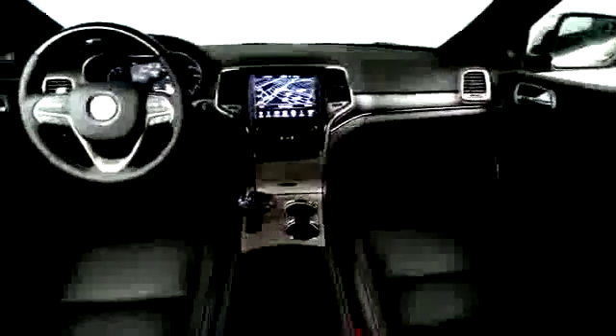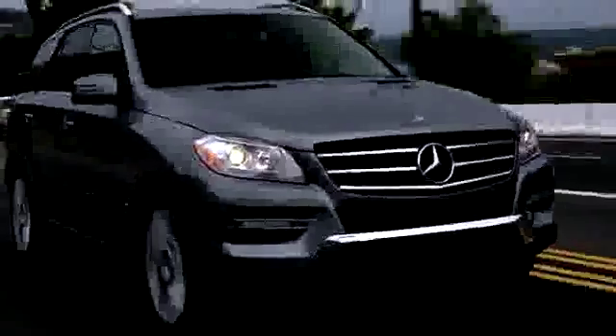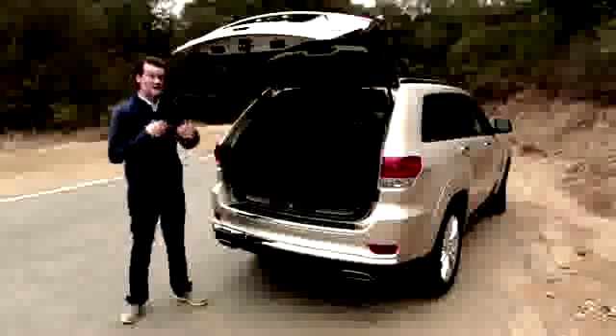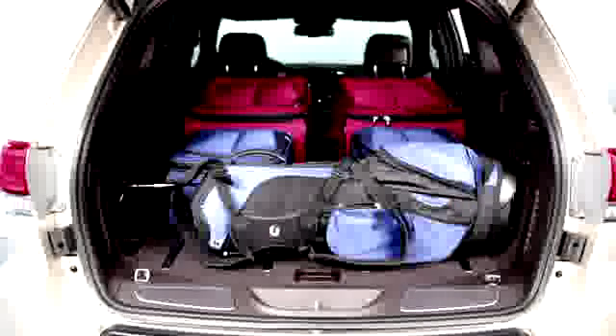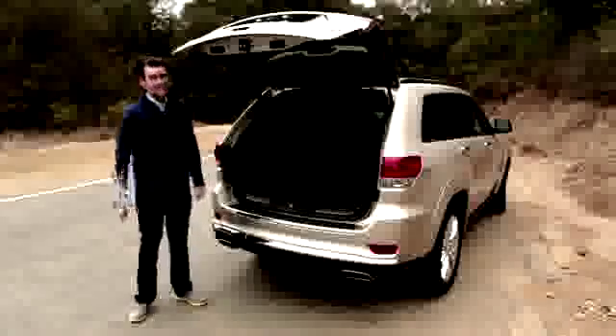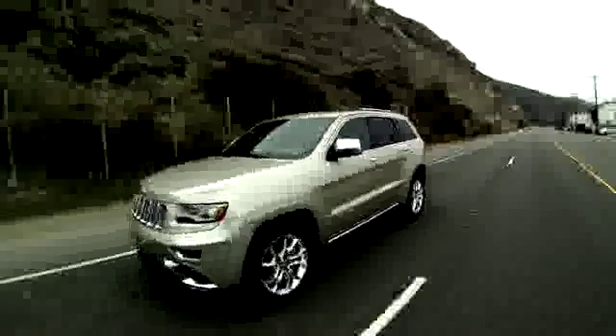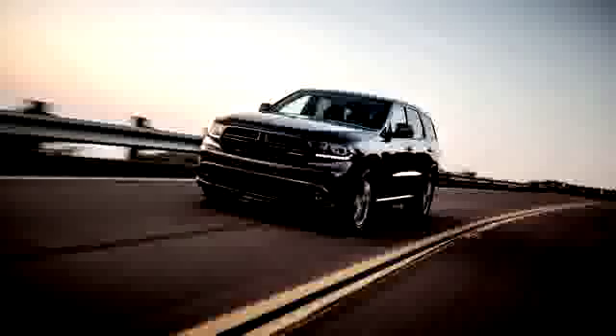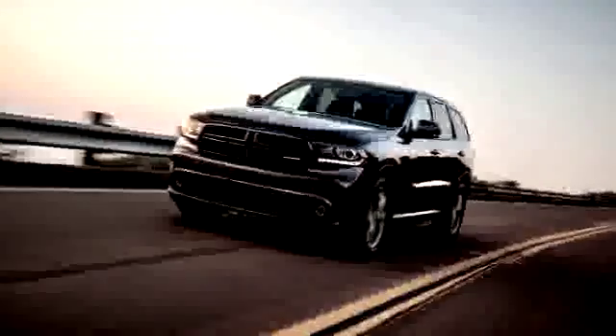The cabin is a big part of the Grand Cherokee's appeal, which may be surprising given some past Jeeps. Even the base Laredo has a more upscale look and feel than some other crossovers, and the electronics interface is excellent. Loaded models like this Summit trim are essentially luxury models in terms of equipment and price, putting the Grand Cherokee in competition with everything from a Ford Edge to a VW Touareg or even a Mercedes M-Class.